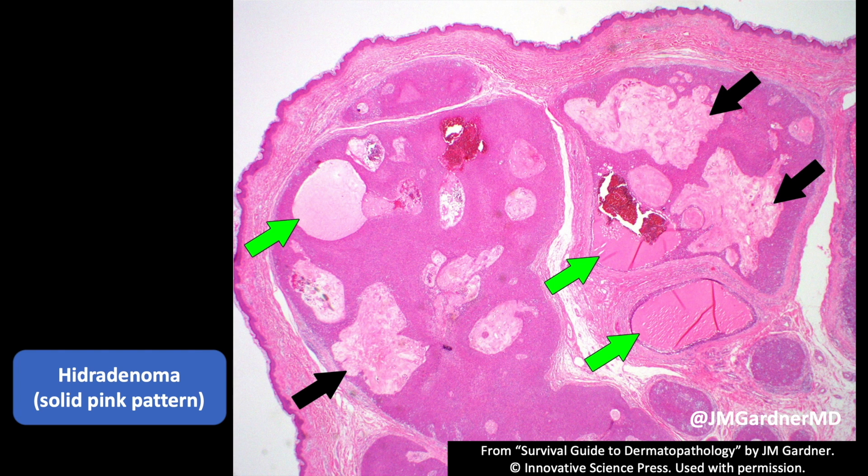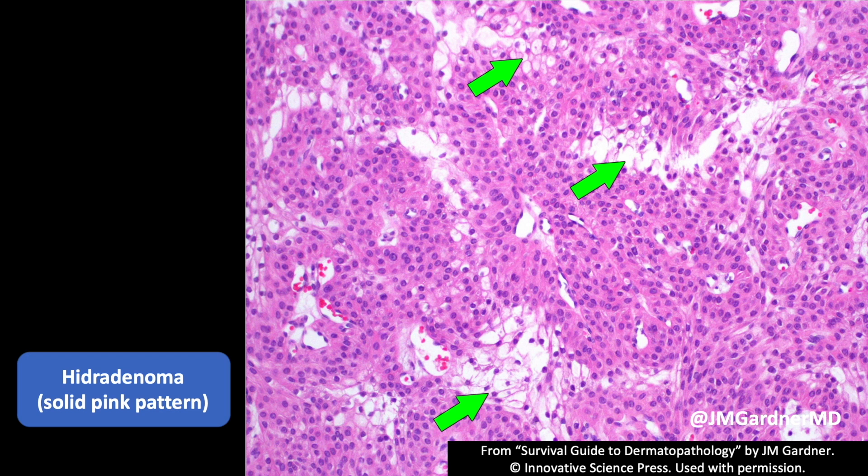Hydradenomas tend to have more abundant pink cytoplasm, a lot of times have cytoplasmic clearing, and they tend to have very large cystically dilated spaces filled with sweat secretion. The stroma around a variety of sweat gland and duct tumors, particularly in hydradenomas, tends to get very hyaluronized and sclerotic — that's a common finding.